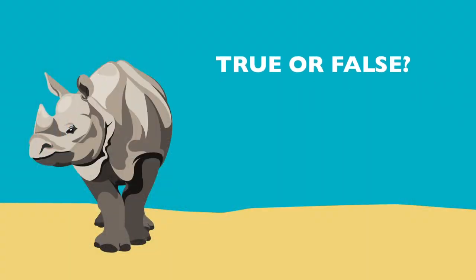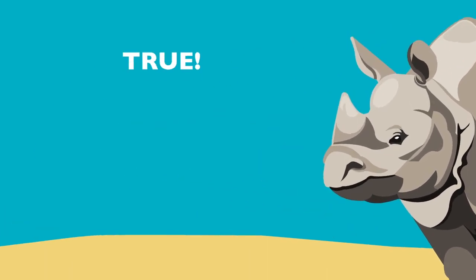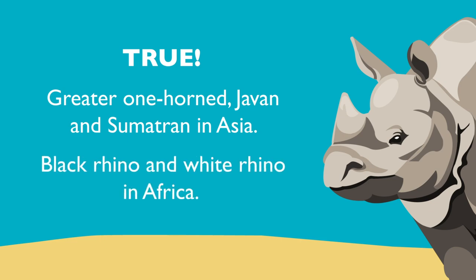True or false? There are five species of rhinos in the world. True! Greater one-horned, Javan, and Sumatran in Asia, and Black Rhino and White Rhino in Africa.